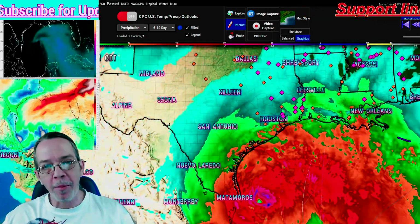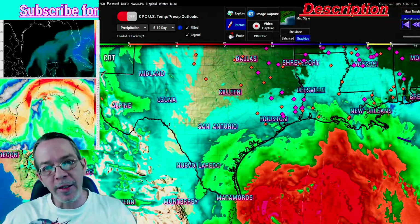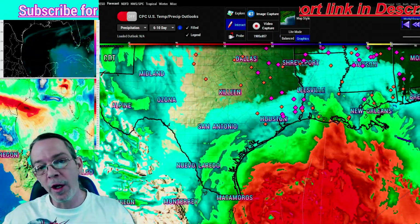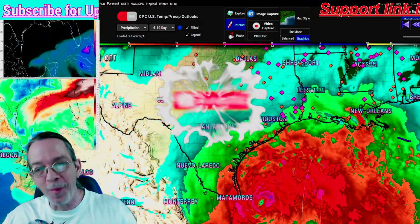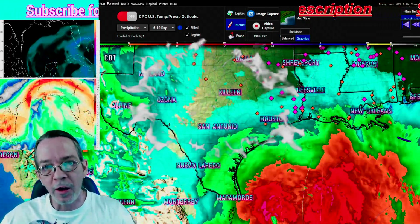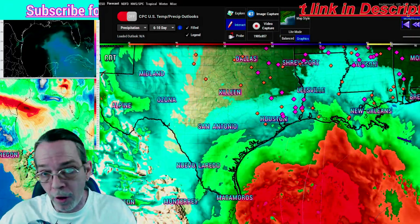Hey everybody, Mark here — WeatherMan Plus. Good morning and good afternoon to all of you. I have a lot of good updates, some bad news and some good news, so I will share everything I have with you. Plus, we're having some major flooding that's already happening and the storm hasn't even come yet. My name is Mark — I upload every single day except from sundown Friday to Saturday sundown, that's my sabbath. Hit that subscribe button; I cover all of hurricane season and U.S. weather after hurricane season.